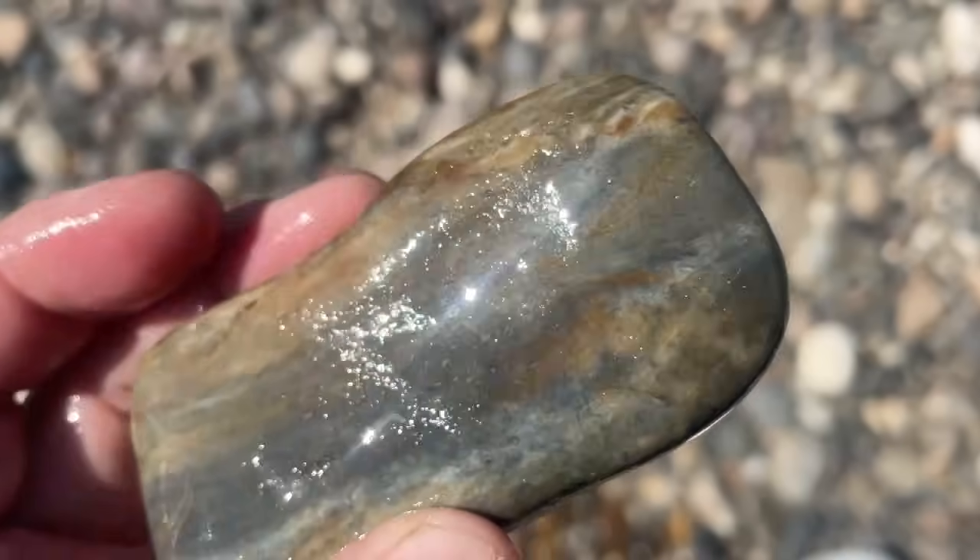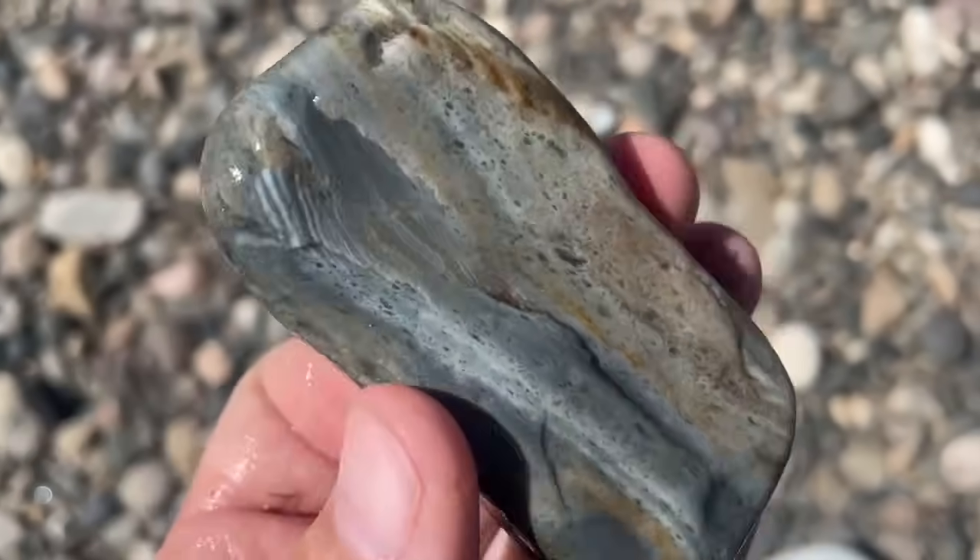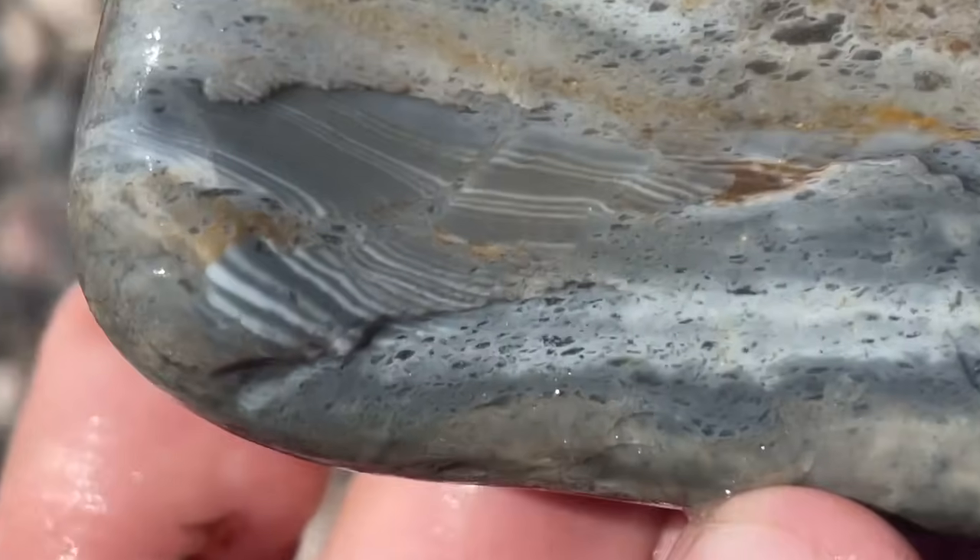This is pretty. I thought initially it was a piece of petrified wood because of the shape, but it is in fact banded chert. Look at that.